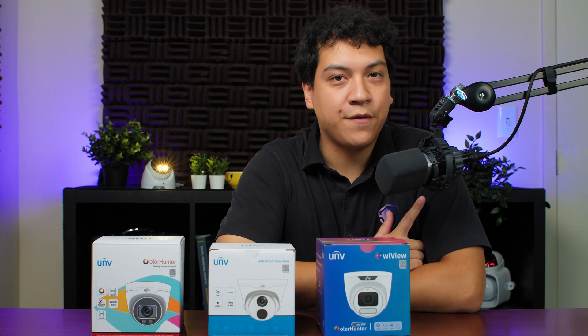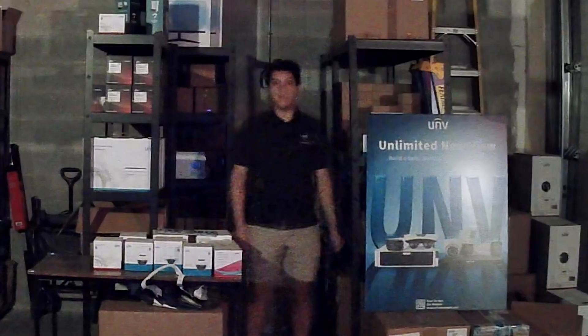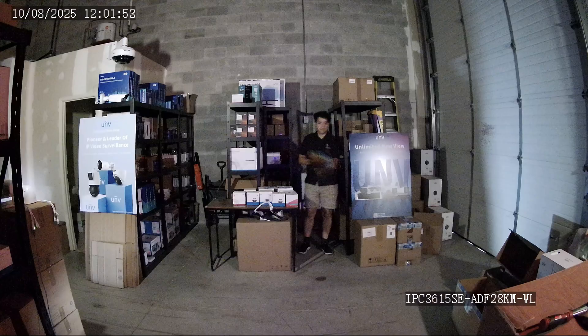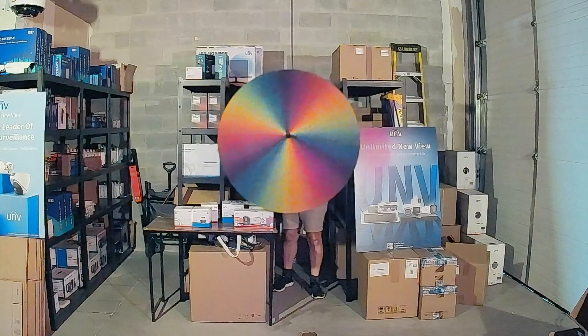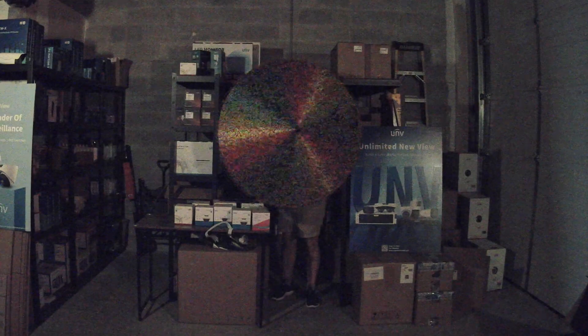To evaluate the cameras fairly, I've come up with the following test. First, I'll walk in front of the camera, then turn around and stand still for a few seconds. Pay close attention to my face during this part of the test — some cameras can capture detail here, while on others my face becomes a complete blur. Afterwards, I'll open an umbrella in front of me and hold it still for two seconds before spinning it around. This gives us a good idea of how the cameras handle motion blur. If we can still see individual colors while the umbrella is spinning, that's a pass. But if the colors become dull, gray, and start blending together, that's a sign of poor performance.